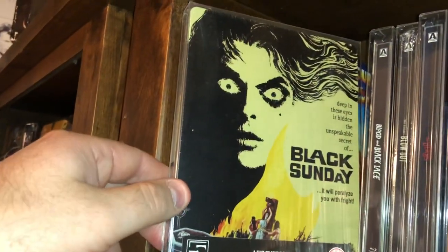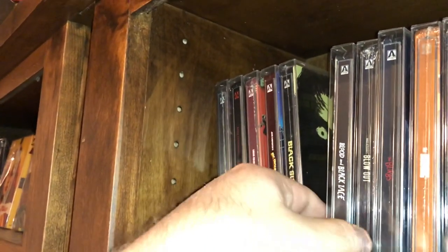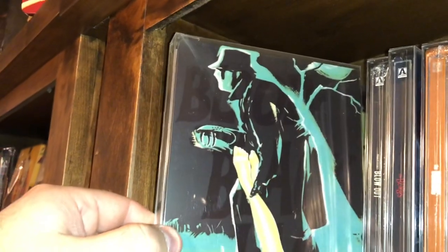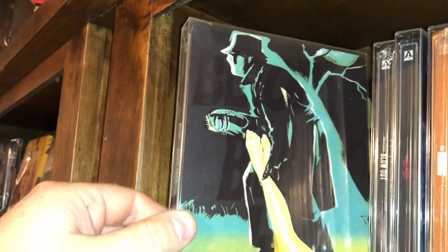There's a Mario Bava film called Black Sunday from the 60s. Another Bava — this one is called Blood and Black Lace.